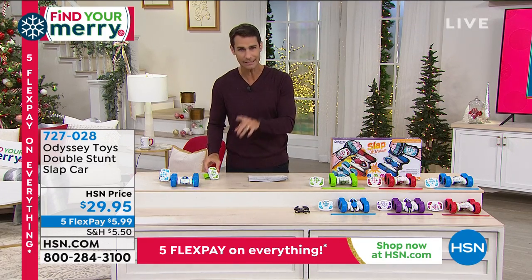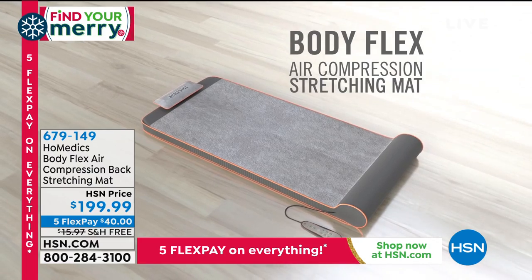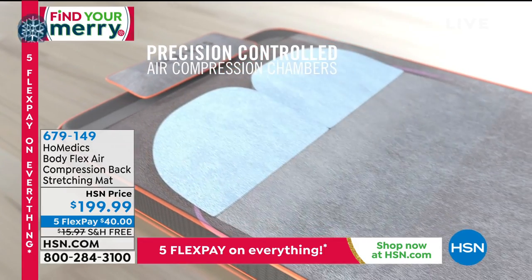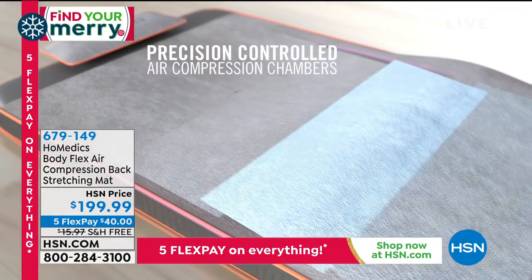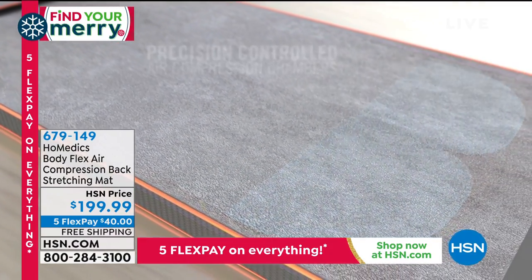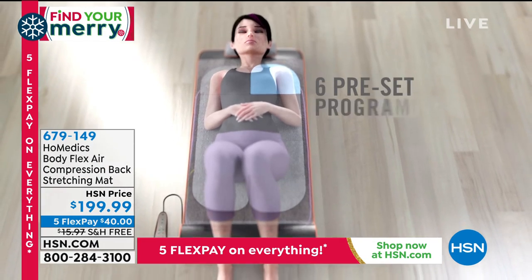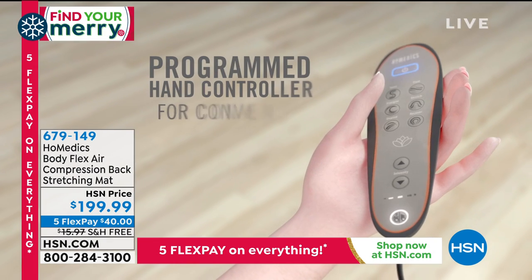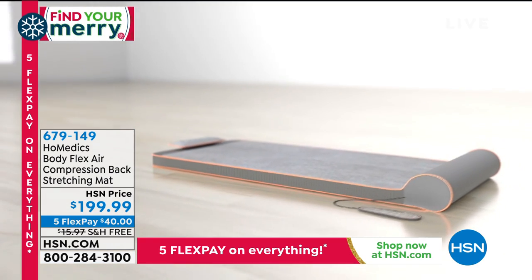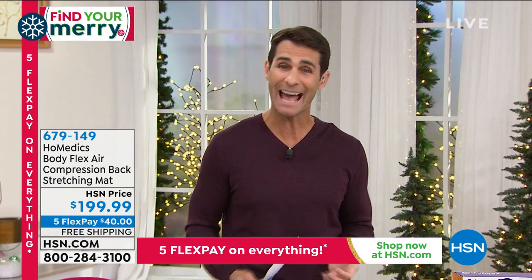Coming up: we're carrying a lot of stress in our back. Our back is tight, stiff, maybe a little bit of pain. Let this Home Medics Body Flex Air Compression Back Stretching Mat do all the work for you. All you do is lay down on the mat and hold the remote control. Six pre-programs depending on what kind of stretch you want. It increases blood flow, promotes movement, and will make your back and overall health feel better. A full presentation coming up — either for you or that person in your life who has back pain.